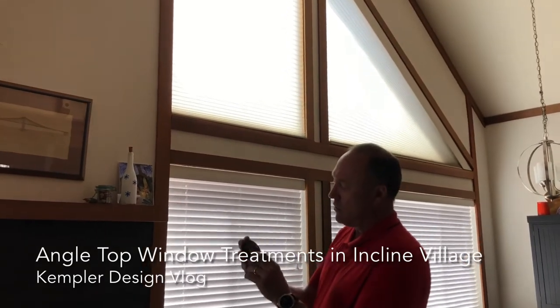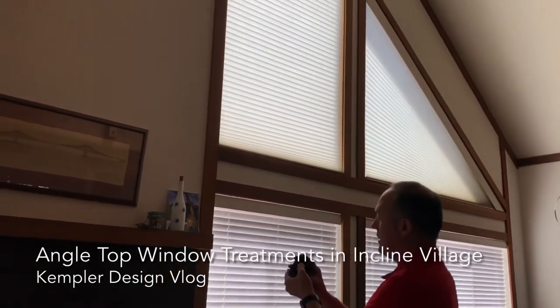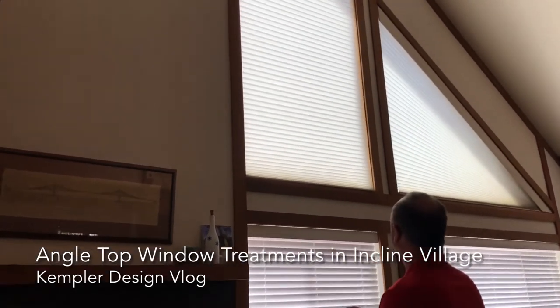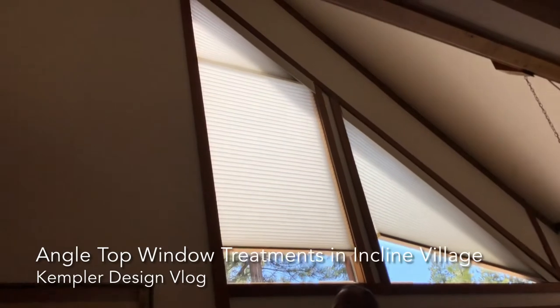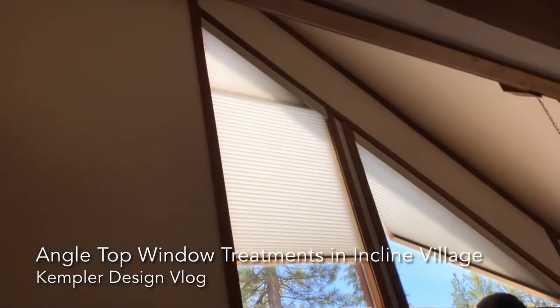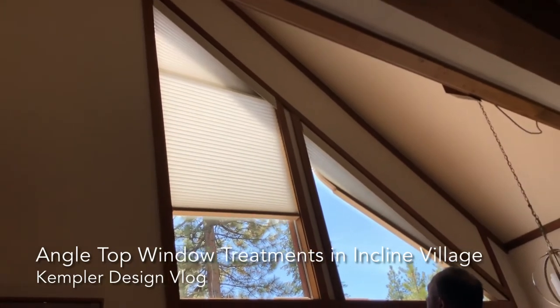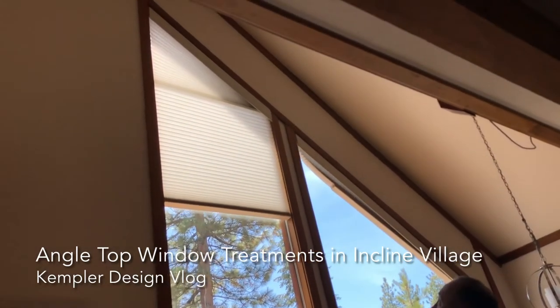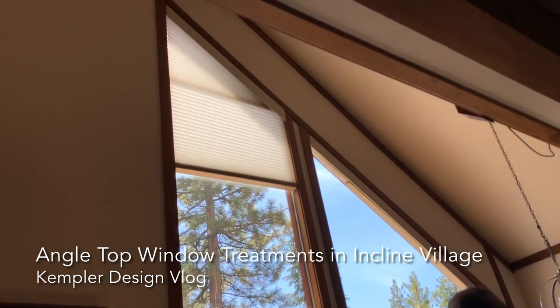Using the remote control, I'll just hit all and then up, and we'll notice that the shades are going up to the top and they fill that space really, really well.